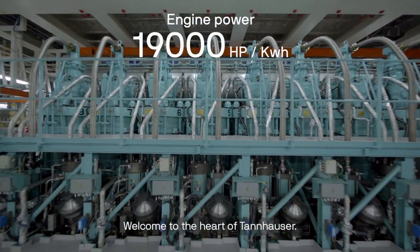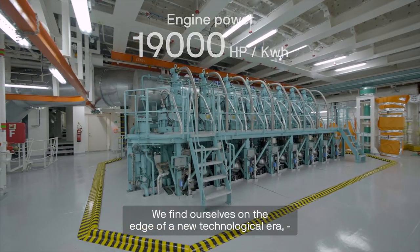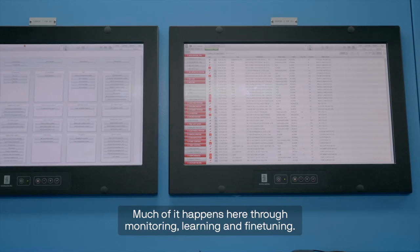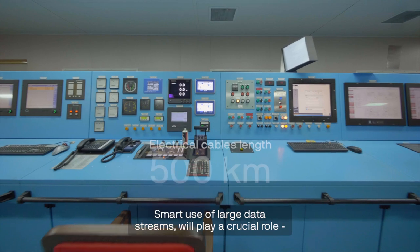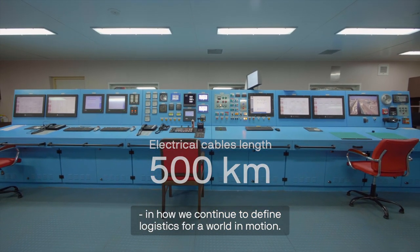Welcome to the heart of Tannhauser. We find ourselves on the edge of a new technological era and we see endless opportunities from further digitalisation. Much of it happens here through monitoring, learning and fine tuning. Smart use of large data streams will play a crucial role in how we continue to define logistics for a world in motion.